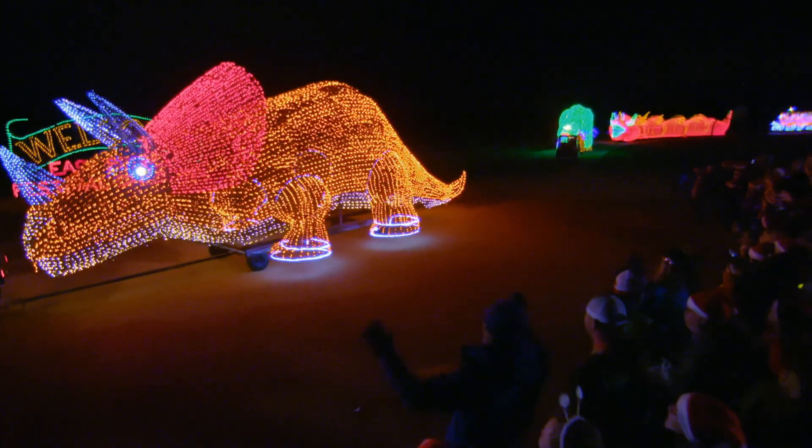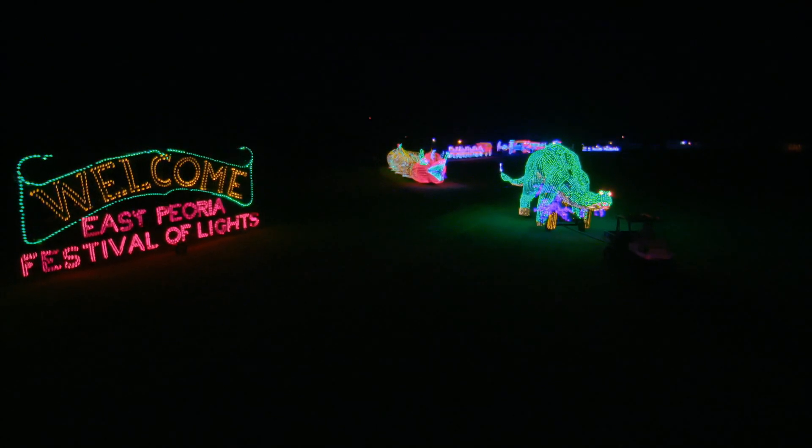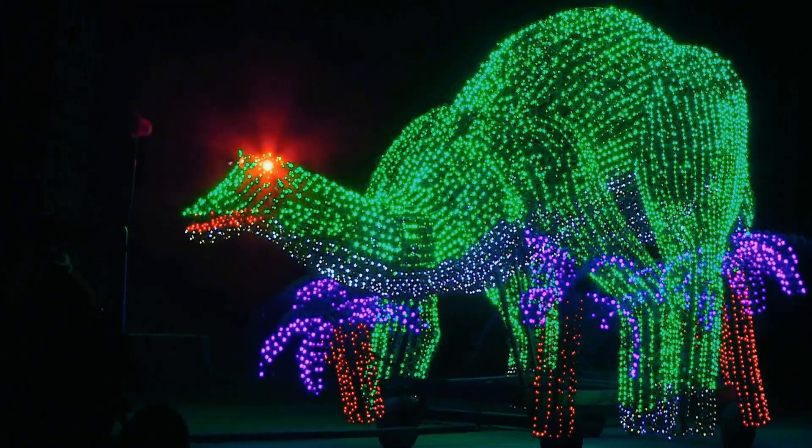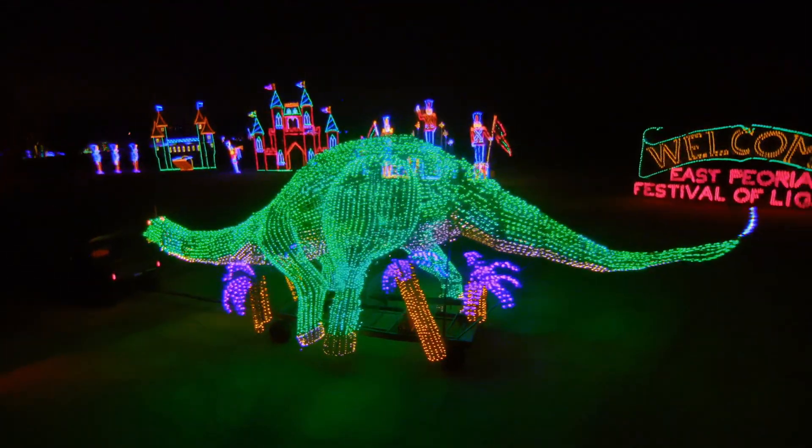Triceratops — that is so incredible. 20 feet long, 25,000 lights. A real dinosaur. We got more dinosaurs for you. Long-necked brontosaurus with some palm trees on the bottom. That is so cool.